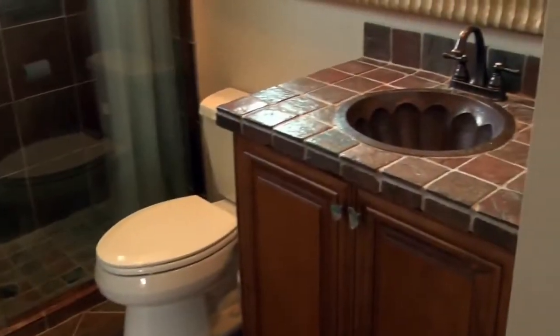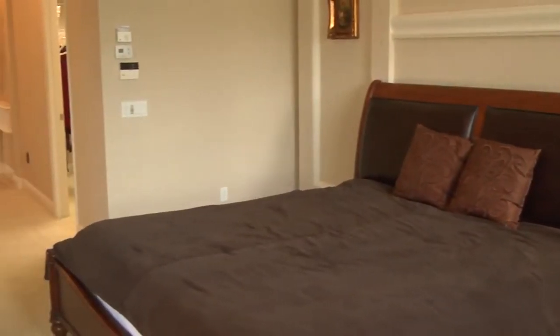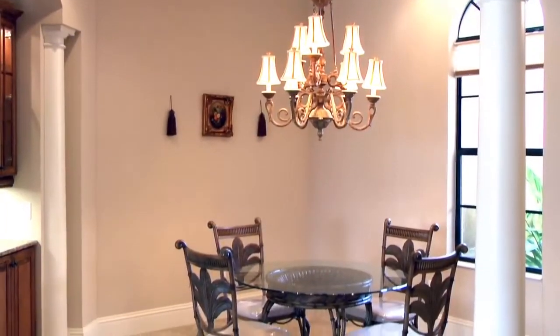And can you tell me more about the home itself? It's a four-bedroom, three-bath with a three-car garage. A lot of extras — it's got a premium lighting package throughout, crown molding throughout. It's all tiled, laid on the diagonal, which is very nice. It's an open floor plan with formal living, dining room, and family room.